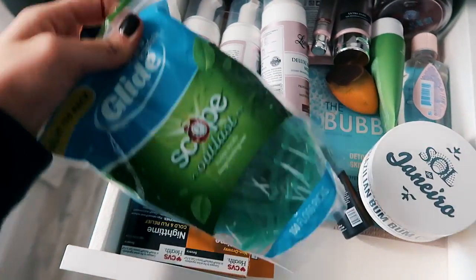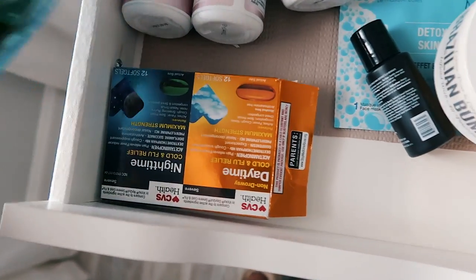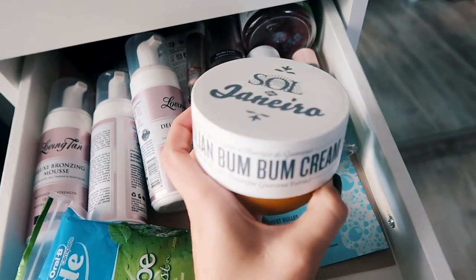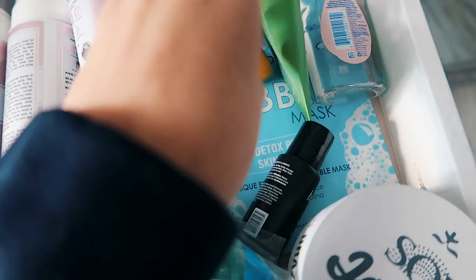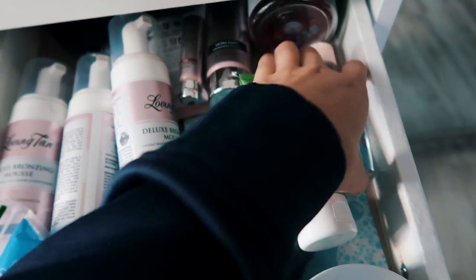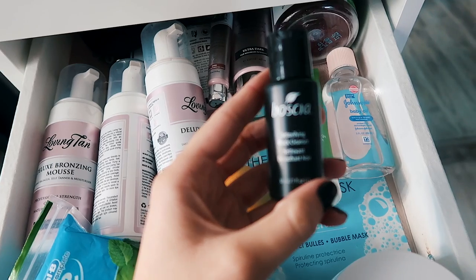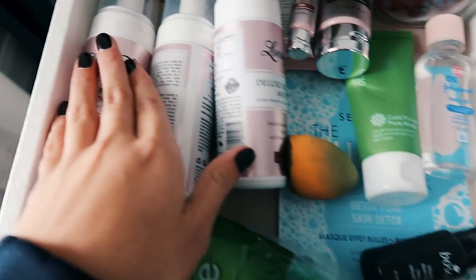The third drawer is all my toiletry-type stuff. I have a big pack of dental flossers, some DayQuil and NyQuil because you can't buy the normal kind if you're under 18, the Brazilian Bum Bum cream — best lotion ever — some face masks, an Ole Henriksen mask, a mini baby oil I use as tanning oil, a detoxifying black cleanser tester from Sephora, and all my Loving Tan products with extra mitts.